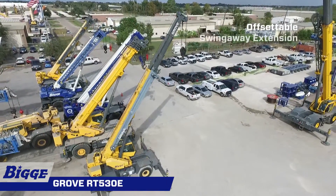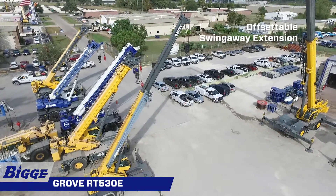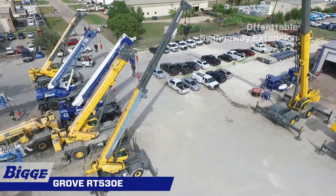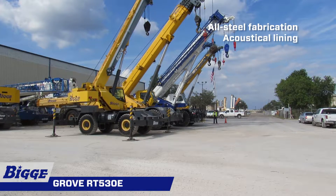The Grove RT530E also comes with a 45 foot offsetable telescopic swing-away extension. The full vision, all-steel fabricated cab comes with acoustical lining and tinted safety glass throughout.